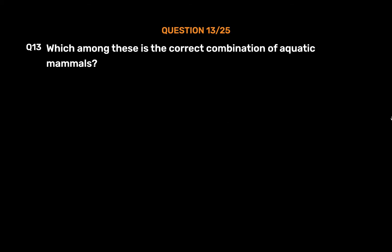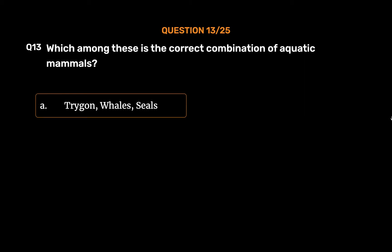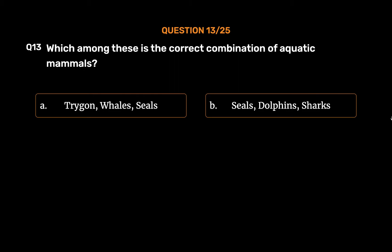Question No. 13. Which among these is the correct combination of aquatic mammals? Option A: Trigon, whales, seals. Option B: Seals, dolphins, sharks.